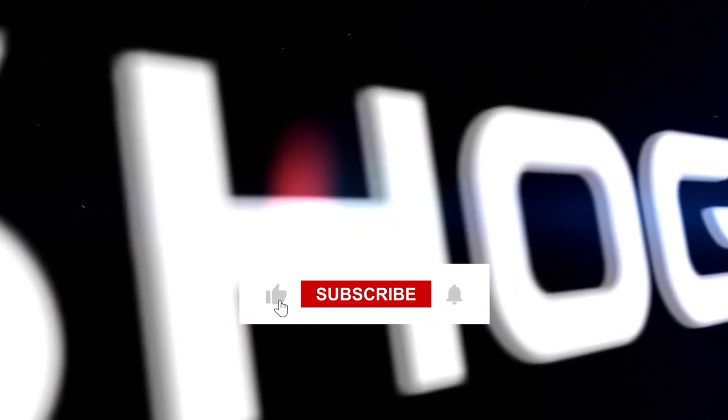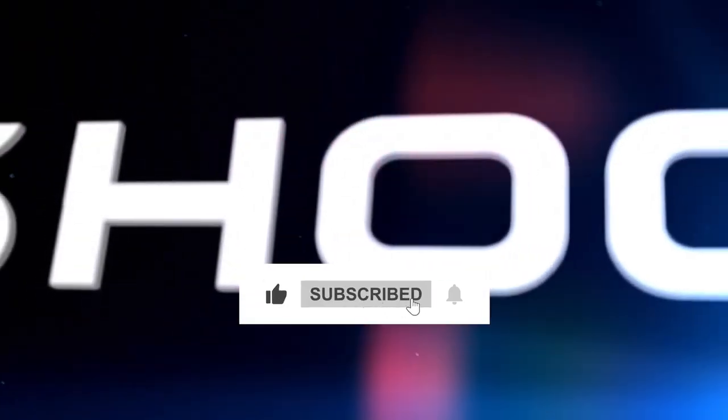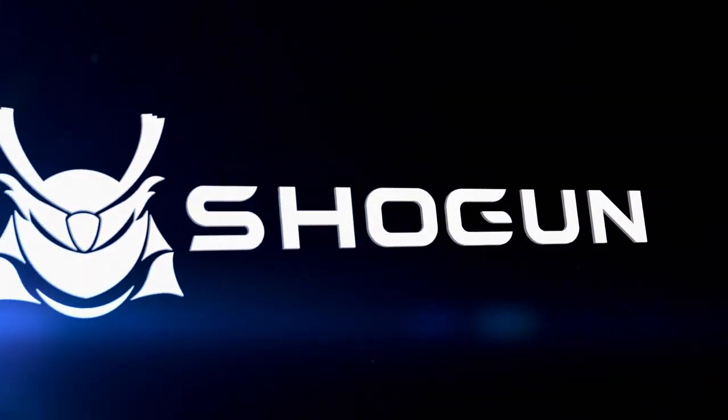Thanks everyone for watching. Please like and subscribe and feel free to leave a comment down below. Stay tuned for the next video.